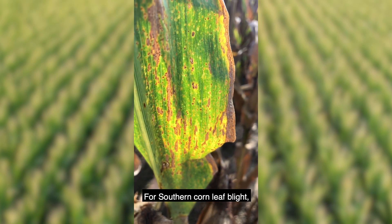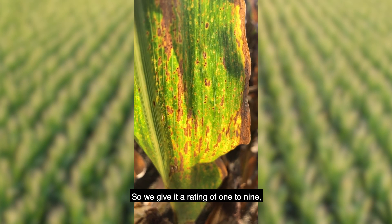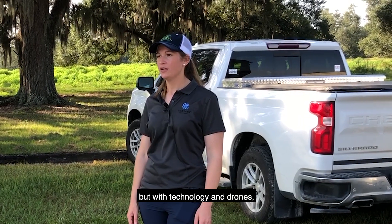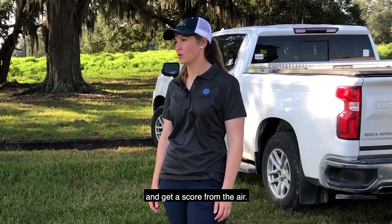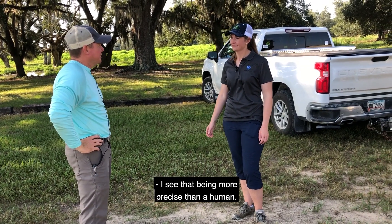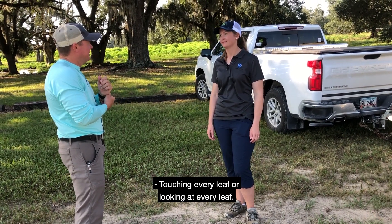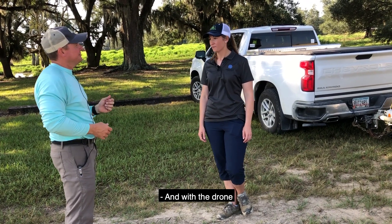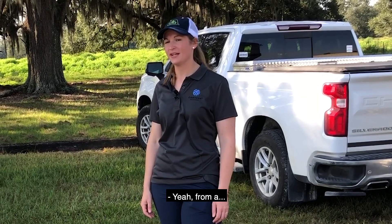For southern corn leaf blight we typically go out and hand score it, giving it a rating of one to nine. But with technology and drones we can actually start flying these fields and get a score from the air. That could be more precise than a human touching or looking at every leaf. Absolutely.